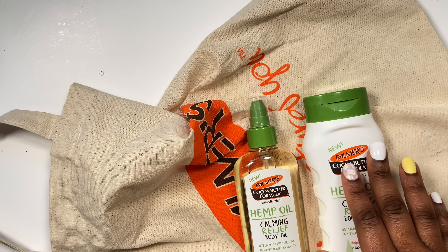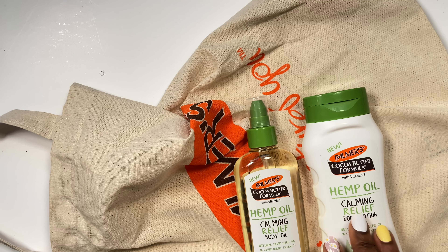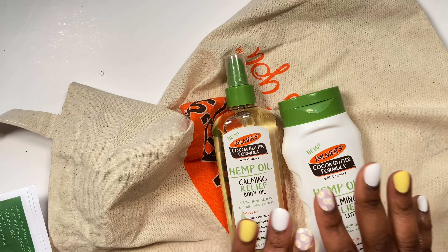It is out already - you can get it on amazon.co.uk and prices start from £8.49. Everything will be linked in the description box, so check it out. Thank you so much to Fuel PR and to Palmer's for sending this over.